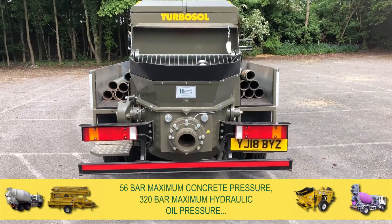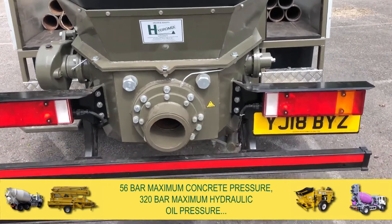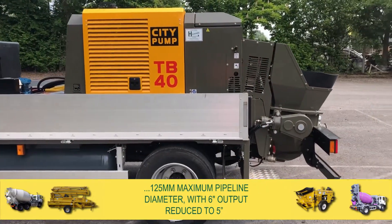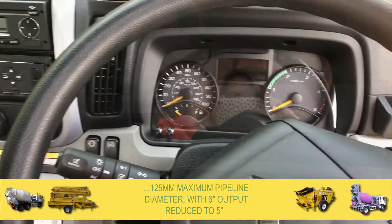It has a 56 bar maximum concrete pressure, 320 bar maximum hydraulic oil pressure, and 125 millimetre maximum pipeline diameter with a 6 inch output reduced to 5 inches.